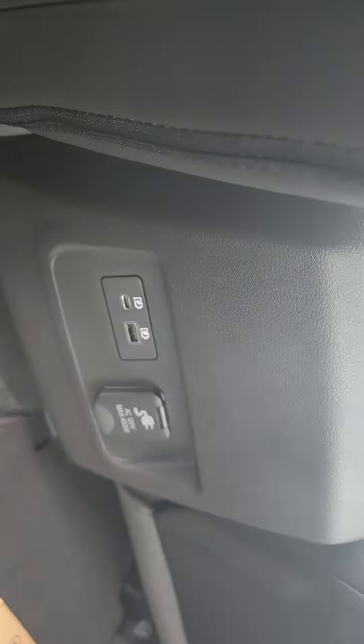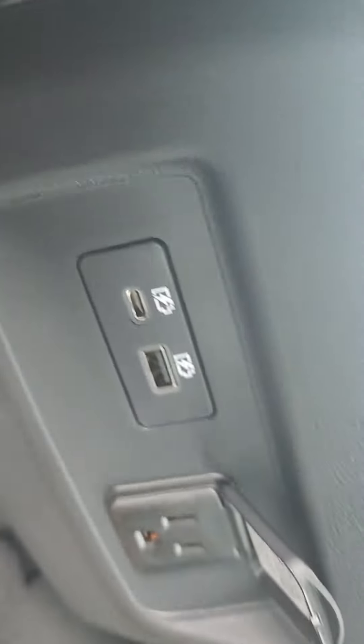Come to the back — tons of room back here, even for a smaller truck. The back seats also get USB-A, C, and a full plug-in back here as well. So tons of features back here.